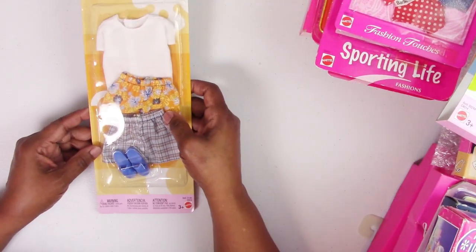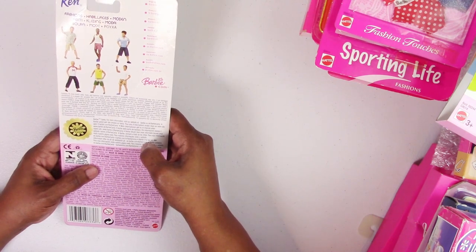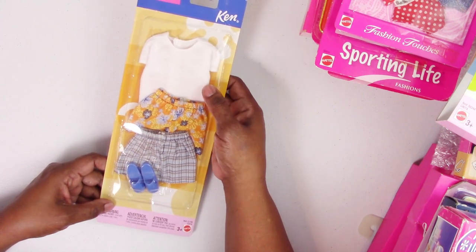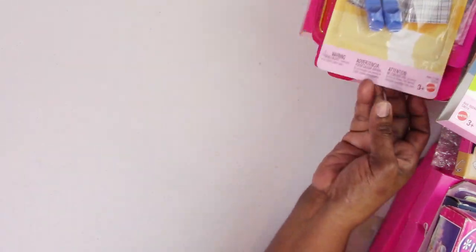Then we have a Ken little card fashion from 2003 — two pairs of boxers, a white t-shirt, and a pair of casual open-toe slides for Ken.